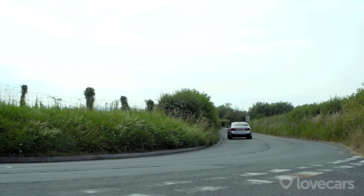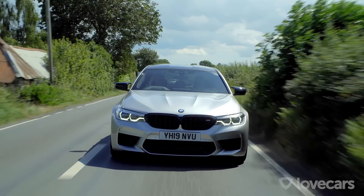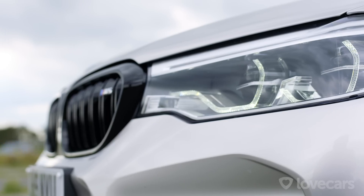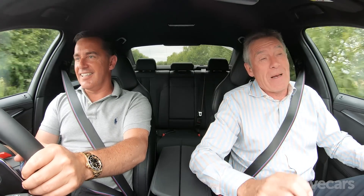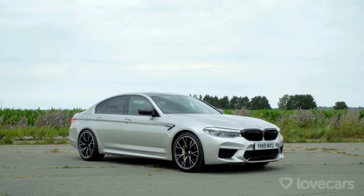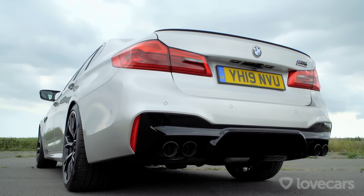So here we are, Tiff, in the BMW M5 Competition — the latest in the line-up of M5s that goes back some 30-odd years. Fabulous car. What we've got now is a 4.4-litre twin-turbo V8 under the bonnet. The standard level one had 600 horsepower and this Competition's got 625 horsepower, so a little bit more power. The only thing is, looking at the styling before we've got in — it's a big car. I know it's very stylish, but it's more like a 7 Series.